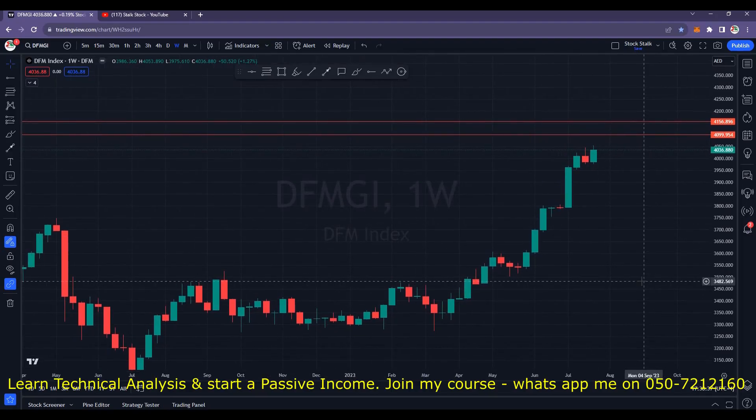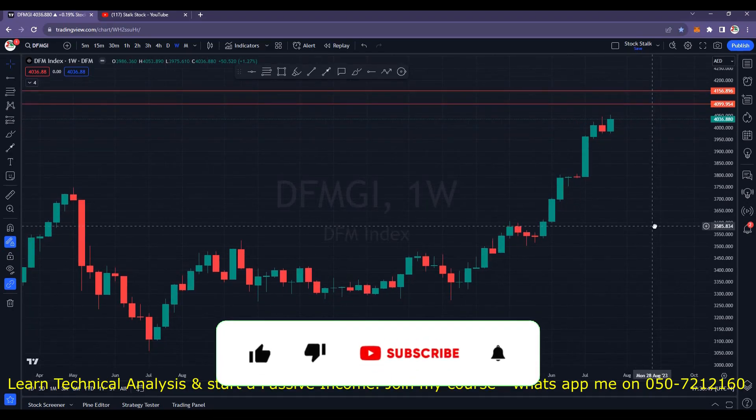Hello stock stockers, welcome back to the channel. Last week was very interesting especially for Dubai financial market. Many stocks went higher giving us good opportunities. Let's discuss the DFM index first and then we will check out some potential stocks.